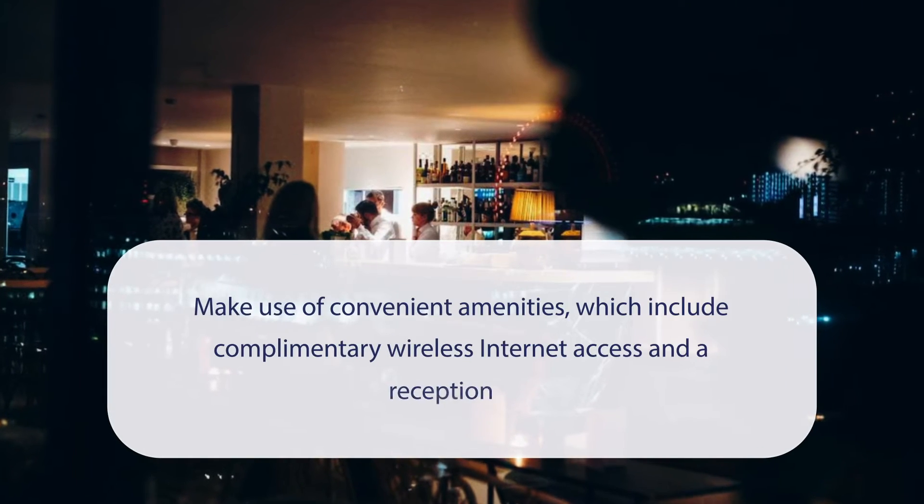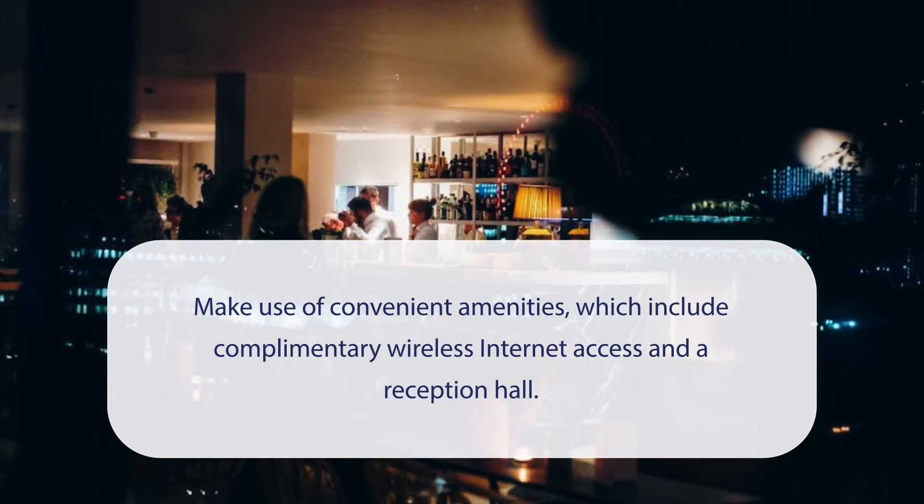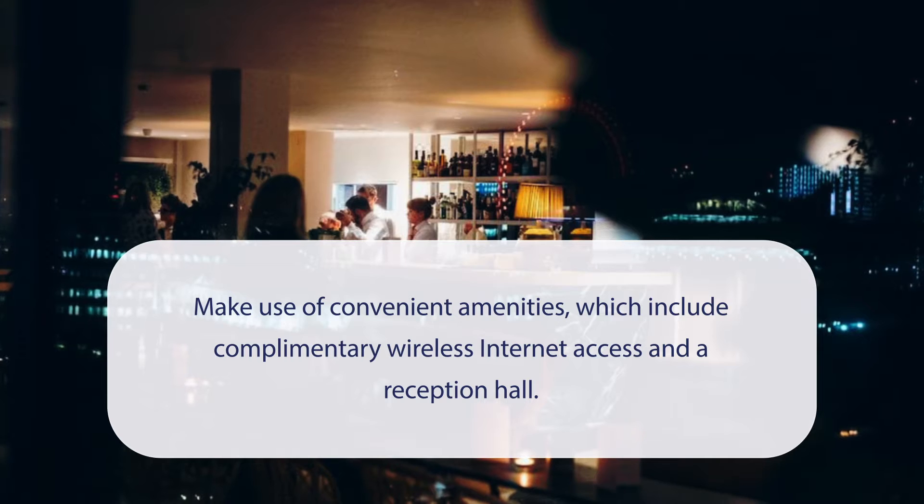At Assembly Covent Garden, you can make use of convenient amenities, which include complimentary wireless internet access and a reception hall.